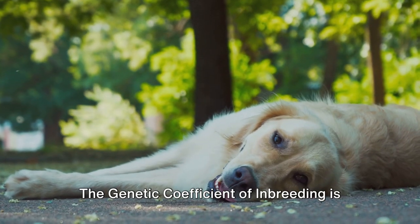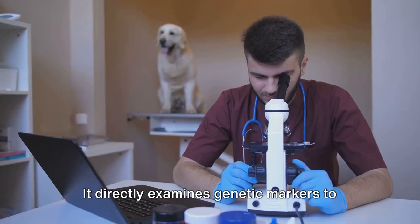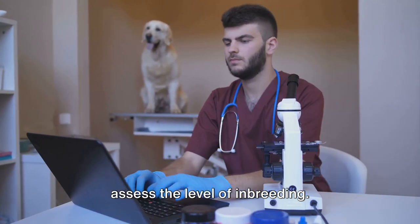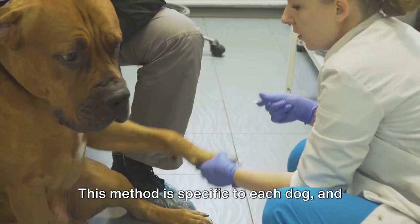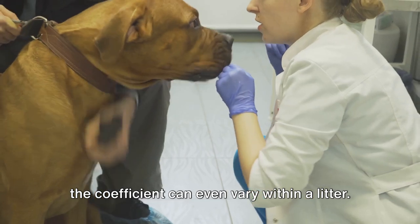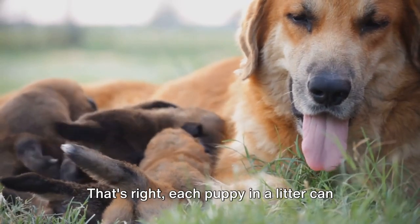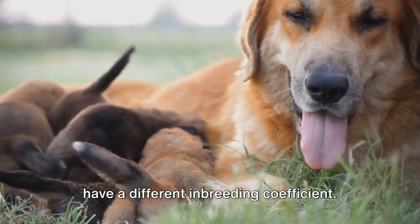The genetic coefficient of inbreeding is the modern approach. It directly examines genetic markers to assess the level of inbreeding. This method is specific to each dog, and the coefficient can even vary within a litter — each puppy in a litter can have a different inbreeding coefficient.